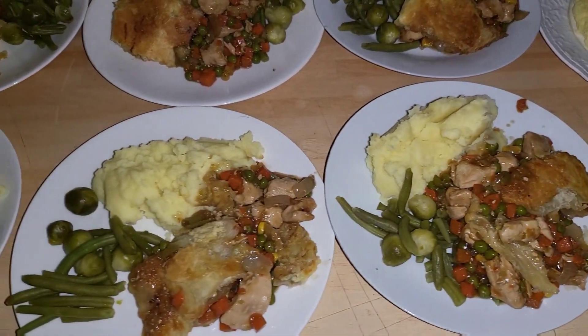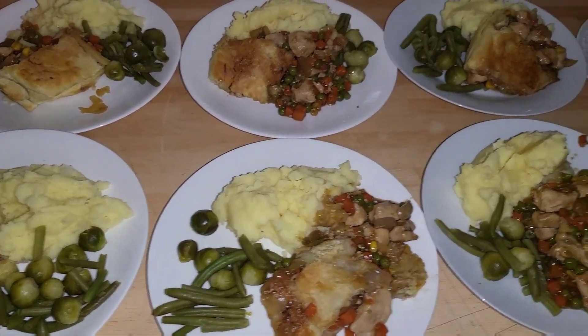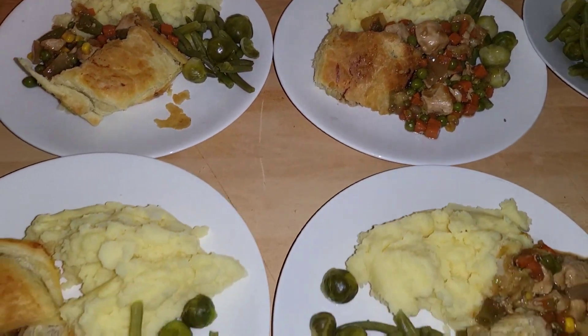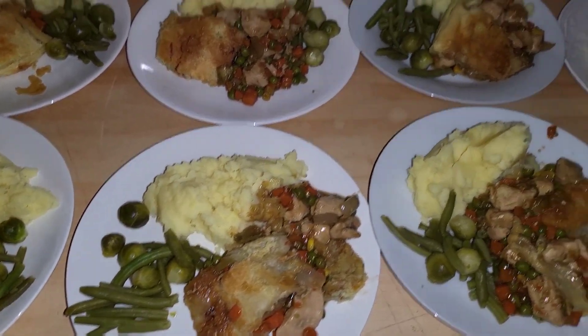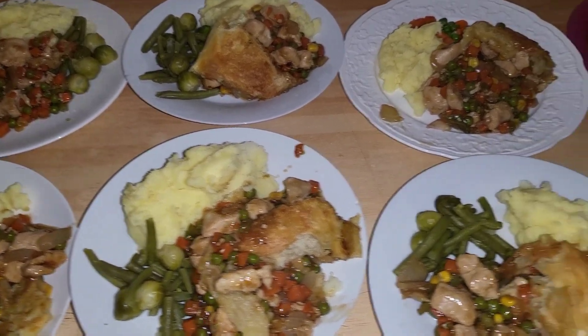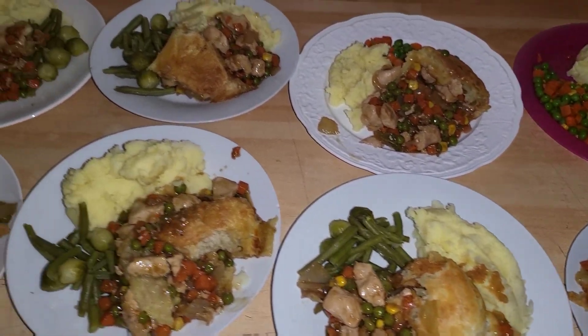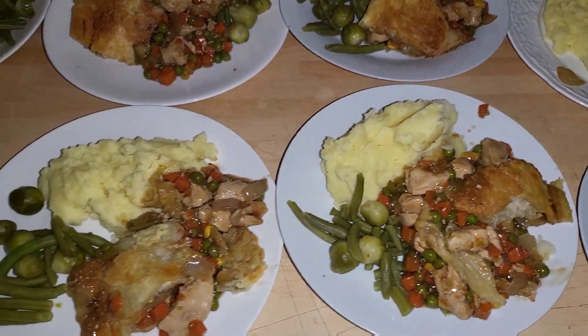It was £3.99 for the chicken, £2.50 for the puff pastry — I just used the pre-rolled ready-made one. It was £1.19 for the vegetables that went through the pie, £1.29 for the green vegetables on the side. I used half a bag of each of those, 40p for the gravy and stock.